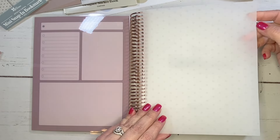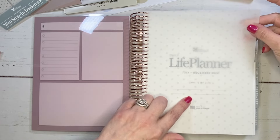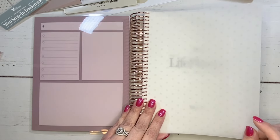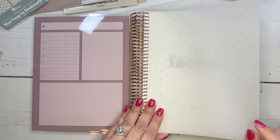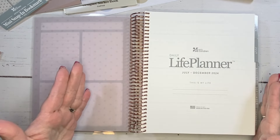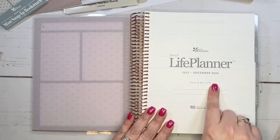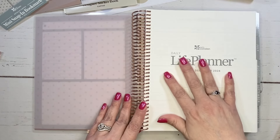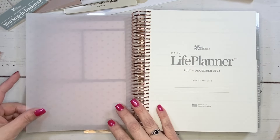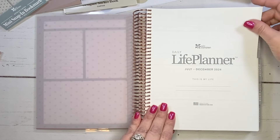All of them have this vellum in here, which I generally like. It's a really pretty touch. This one has tiny little asterisks all over the page. The bottom page underneath is the 'this is my life' section where you can write your name. It does say daily life planner. I generally like to decorate that area, so I'm not sure how I feel about the new vellum design there, but honestly it's not a big deal to me.